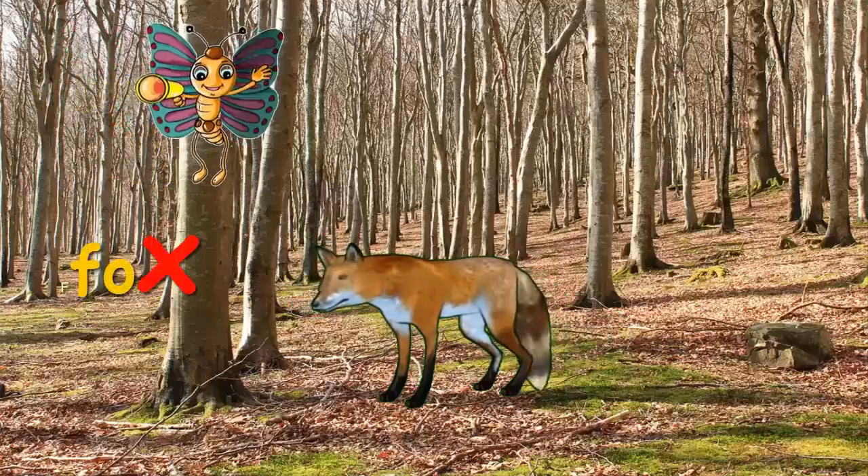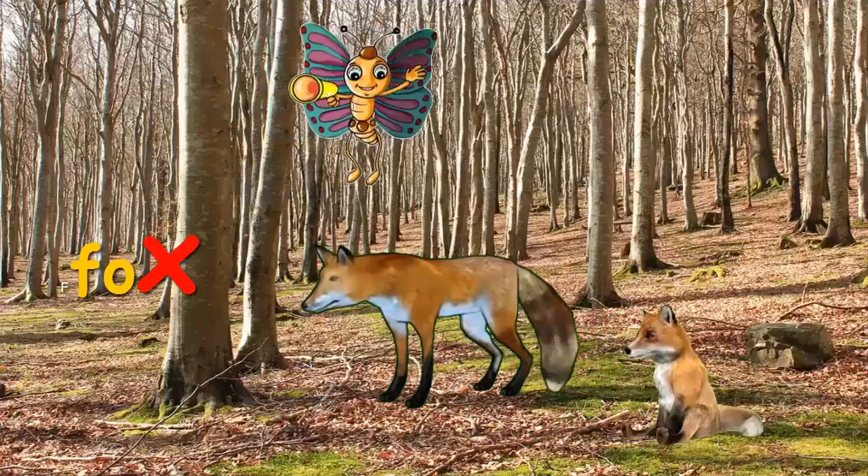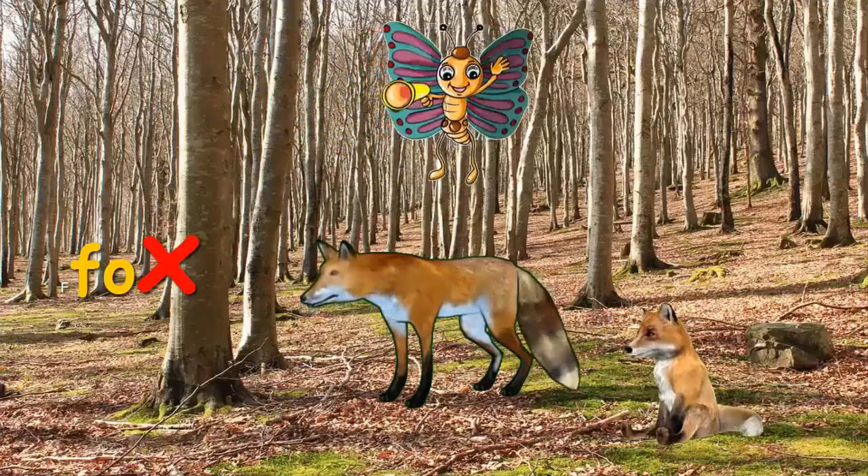A Fox. It's a tame Fox. Hey, look, it's a cub.